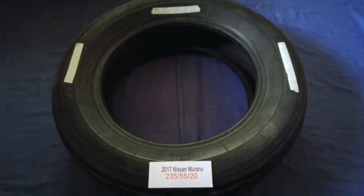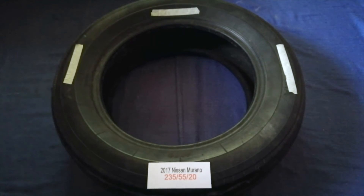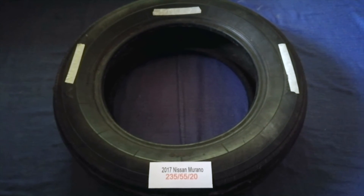Driving on bad tires is terrible for your car and a danger to you. Worn out, old, and damaged tires cause unnecessary wear and tear on your car. Replacing your tires when needed is very important in order to keep you safe on the road.